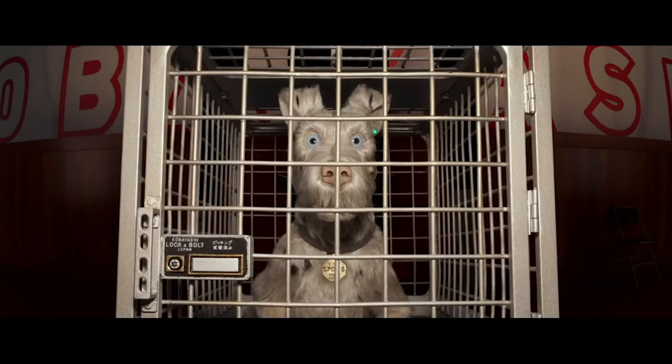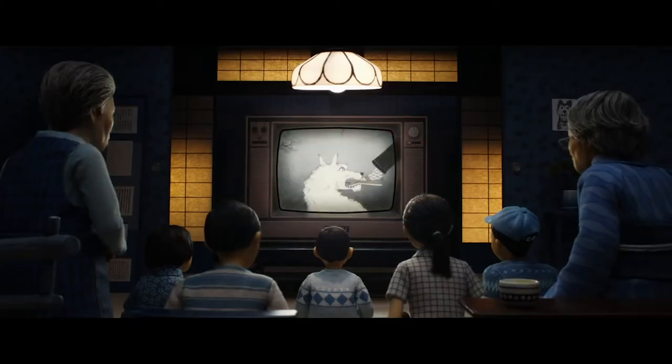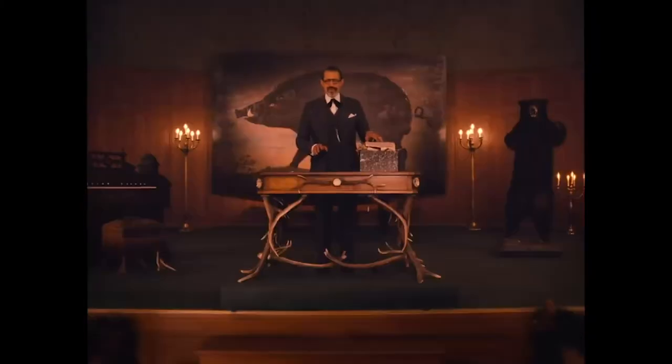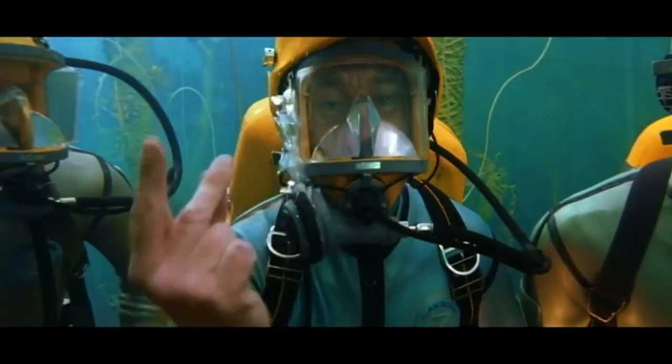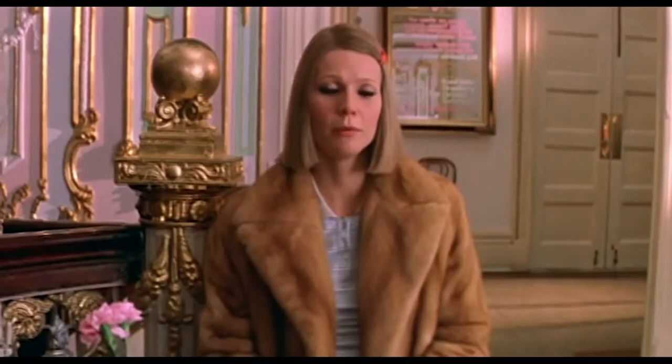A major part of Wes Anderson's cinematic style includes his clever use of symmetrical framing, where he places the subject directly in the middle. This isn't often seen in filmmaking, where the rule of thirds is usually followed, but by breaking this rule, Wes Anderson creates a refreshing and interesting style.